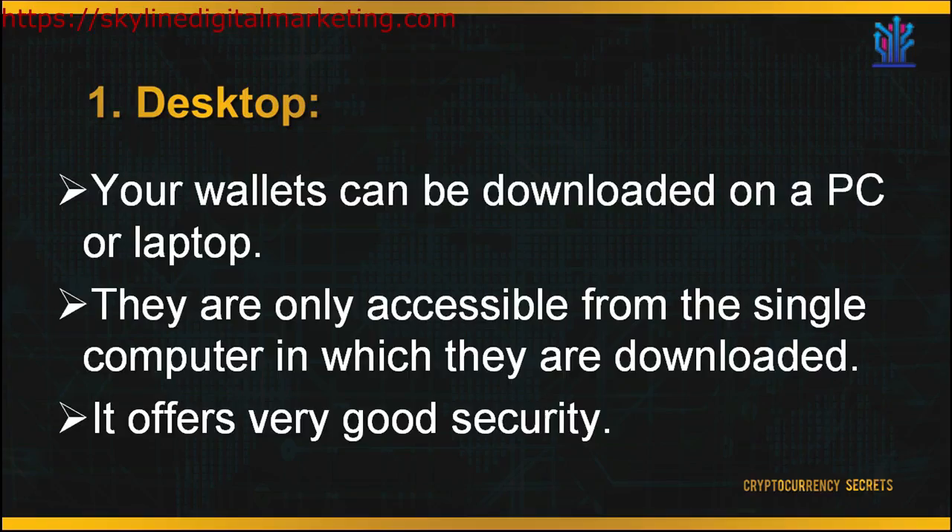First is your desktop. Your wallets can be downloaded on a PC or laptop, and they are only accessible from the single computer on which they are downloaded. This offers very good security, but the drawback is you can only access your wallet on that desktop. A second drawback is that if your PC is attacked by a virus, the virus may also affect your cryptocurrency wallet, hack it, and access your private keys and funds.